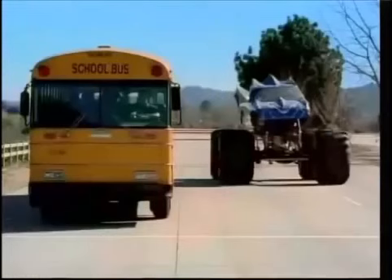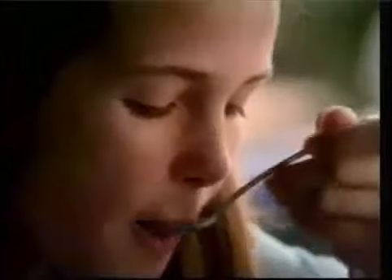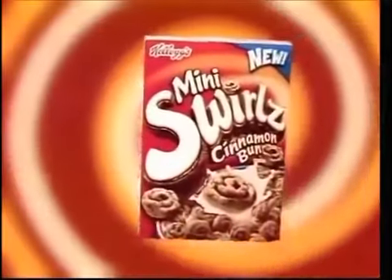A bizarre sensation is sweeping the nation. Millions of kids have fallen under the cinnamony, swirling spell of New Kellogg's Mini Swirl Cinnamon Bun Cereal. The taste of sweet whole grain cinnamon buns swirled tight into deliciously crunchy cereal-sized bites.